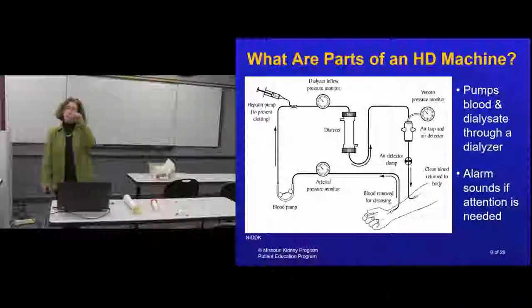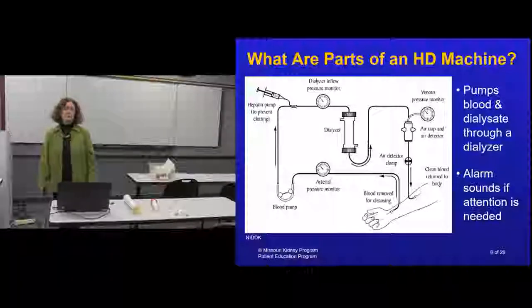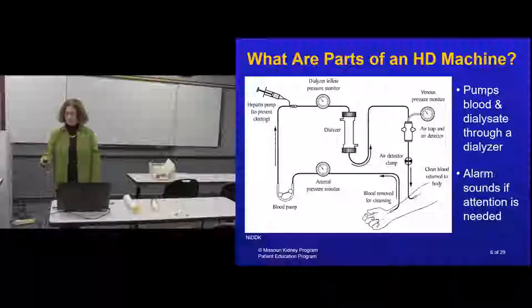During your dialysis treatment, less than a cup of blood is circulating outside your body at once. Dirty blood goes into the dialyzer and clean blood comes back out. The machine has different monitors that track pressures and will alarm if something is plugged or clotted - which is why you hear a lot of beeps in dialysis units.